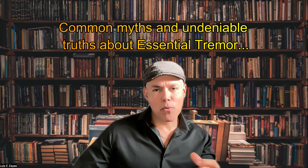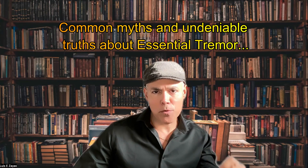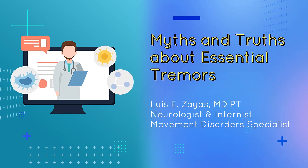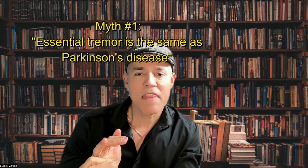Today we are going to explore the common myths and undeniable truths about essential tremor, so get ready to separate the fact from the fiction. My name is Dr. Zayas, I am a neurologist specialized in movement disorders.